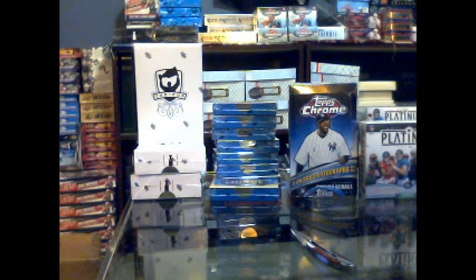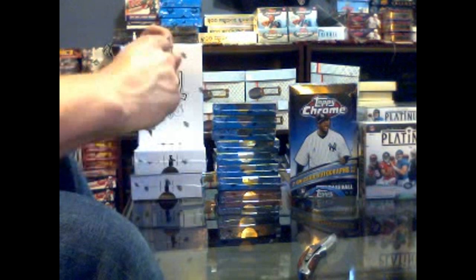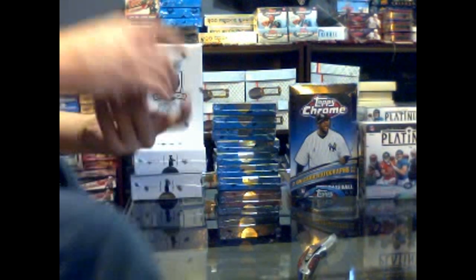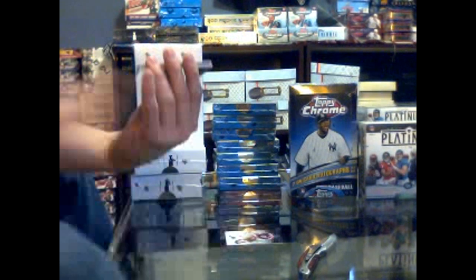Here we go at CNC group break number 408 - Ultimates, three cups. We'll do the Ultimates in the first video, cups in the second. It feels like forever since I've opened Ultimate, yet in hindsight it's only been two or three weeks. We start with no patch, base card number 399 for the Phoenix Coyotes - Dale Howarchuk. Rookie auto, that's a good one, number 299 for the Tampa Bay Lightning - Dustin Tukarski.